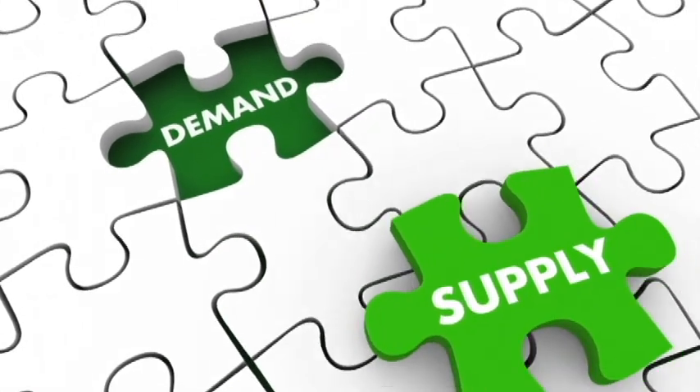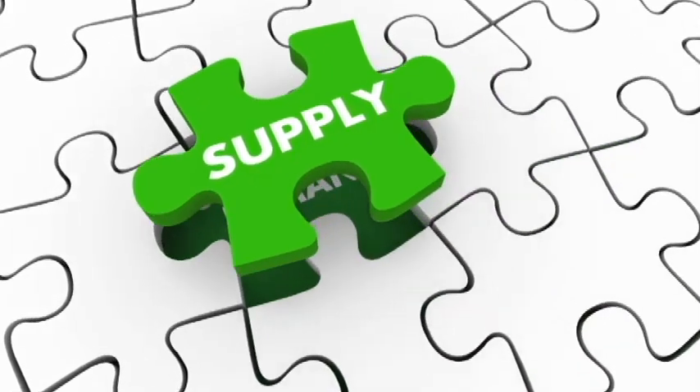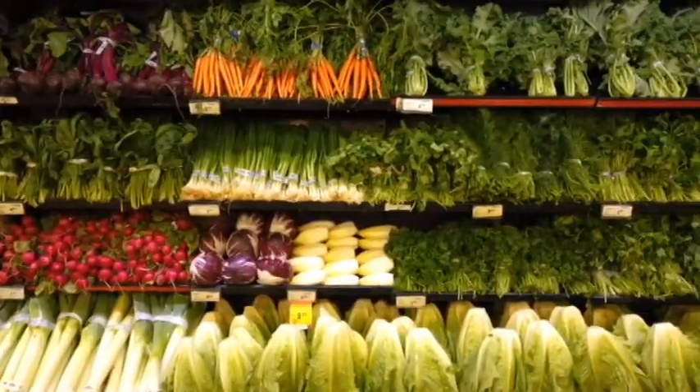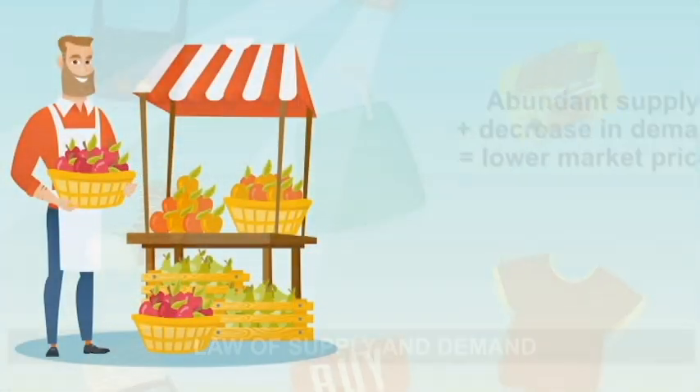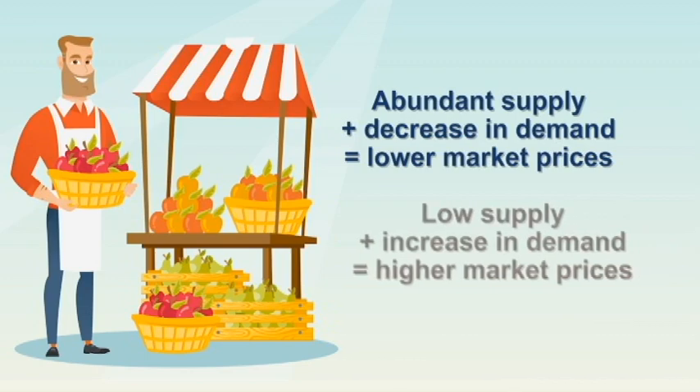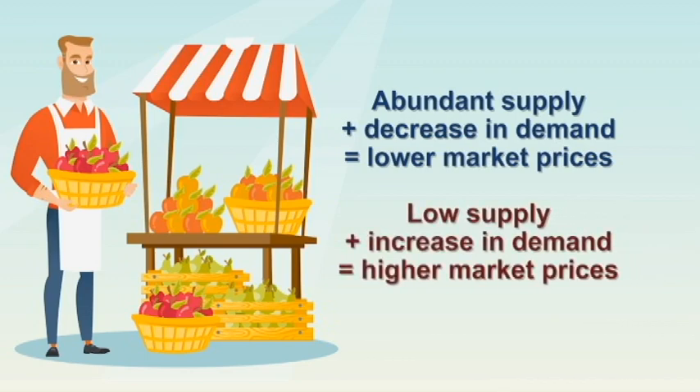The law of supply and demand applies not only to fruits but to everything that we buy — this may be rice, meat, vegetables, or even appliances. The law of supply and demand states that if there is an abundant or high supply and a decrease or lower level in demand, prices of products and goods decrease, making them cheaper. If there is an increase in demand and a low supply, prices of products and goods increase, making them expensive. If there is a balanced supply and demand, prices remain normal.